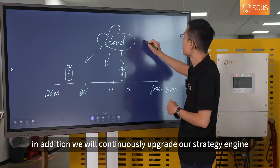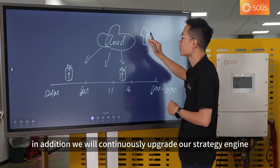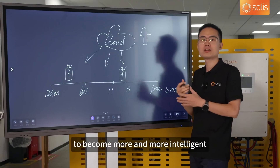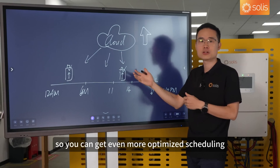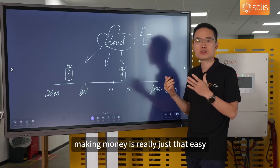In addition, we will continuously upgrade our strategy engine to become more and more intelligent, so you can get even more optimized scheduling. Making money is really just that easy.